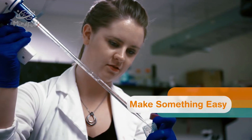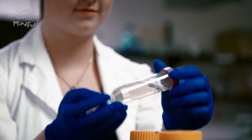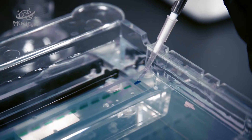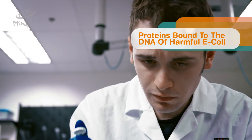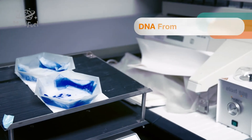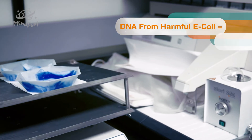What we thought is: we want to make something easy — something easy to identify that gives you a yes or no — is this E. coli in the cattle? The result looks suspiciously similar to a home pregnancy test. We bound proteins to a test strip, and when these proteins bind to the DNA of harmful E. coli, they also bind to another protein which gives off a blue color. So if the DNA from harmful E. coli is present, you'll get a blue line across your test strip.